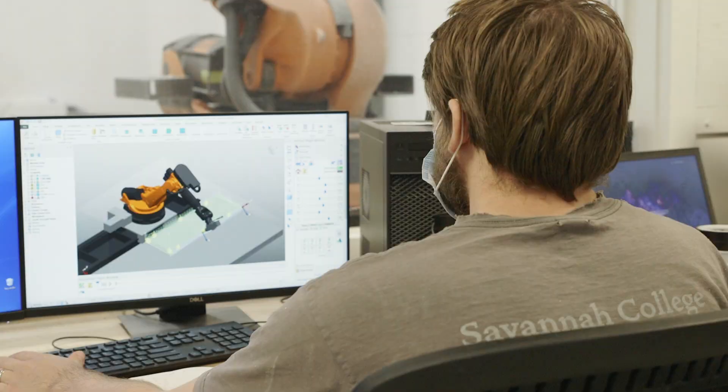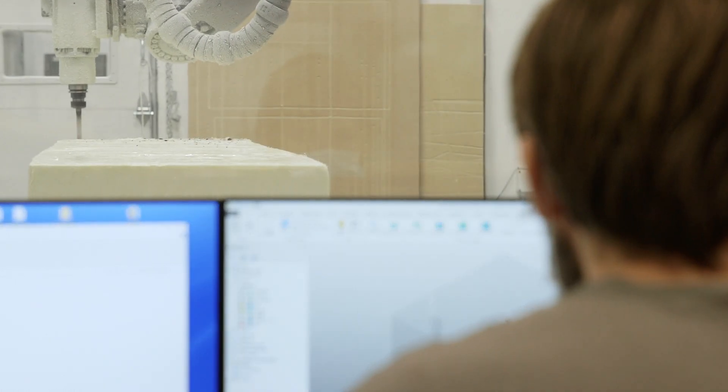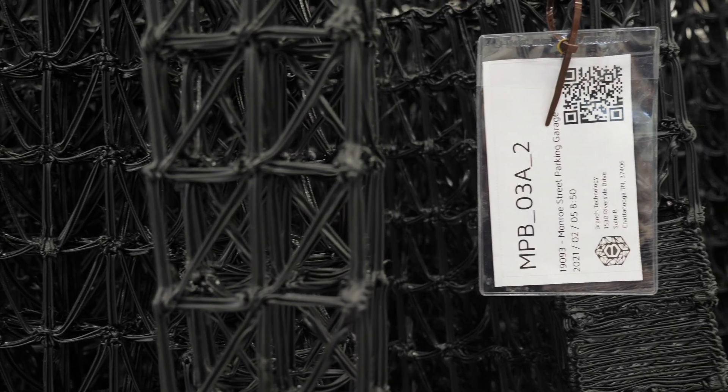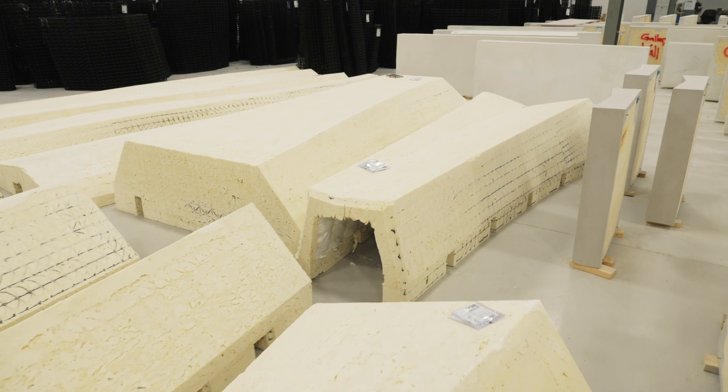You're literally looking at a piece of paper and trying to scale that to a fabrication process. Instead, it all lives in this digital environment. It's trackable, precise, and can be translated through to the end product directly.